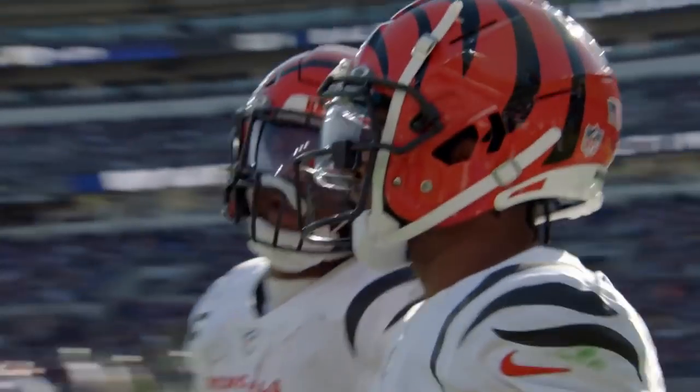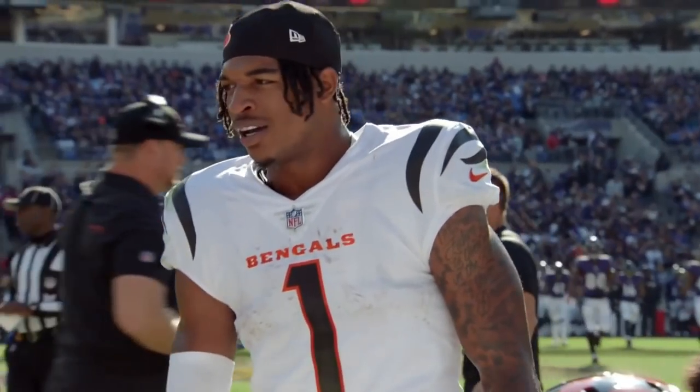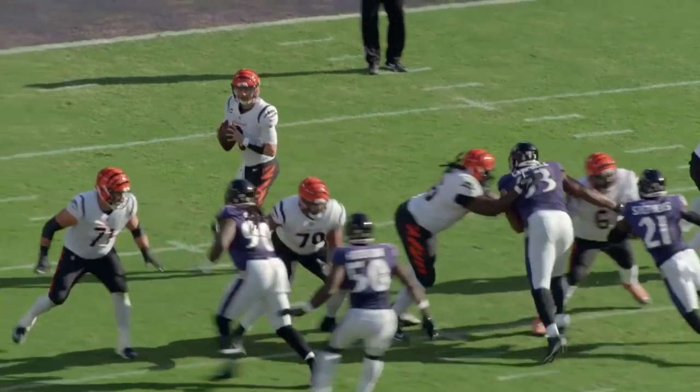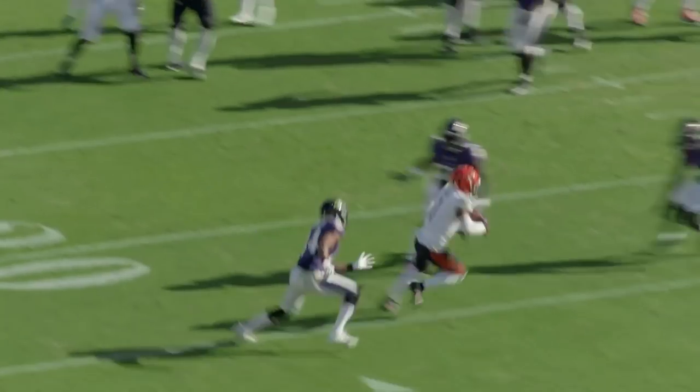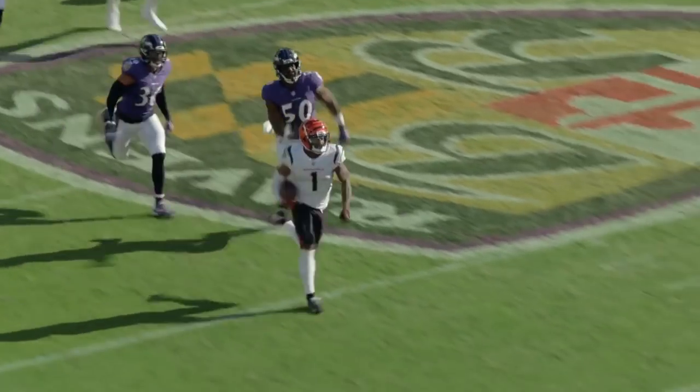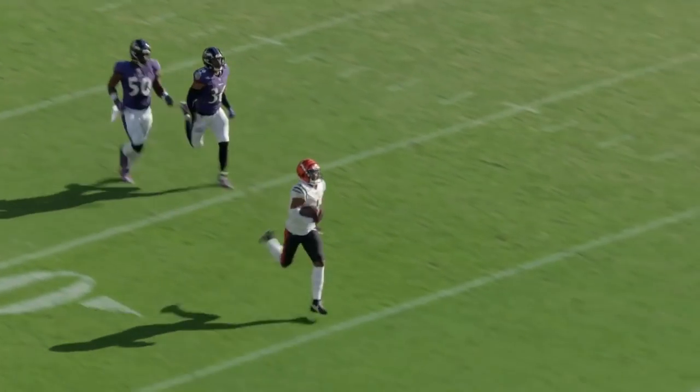Exactly a week ago on this channel we broke down how the Ravens shut down Justin Herbert and the Chargers offense. One of my key takeaways was just how good Marlon Humphrey played in that game — he was fluid in zone defense, showing excellent awareness, and he matched up very well against Mike Williams, really limiting him all over the field.